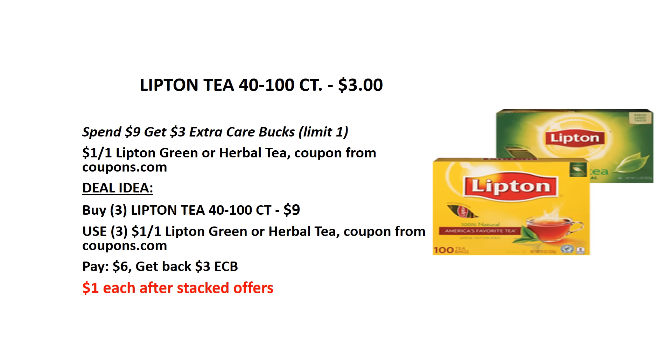Lipton teabags, 40 to 100 count — they are on sale for $3 each, and when you spend $9 you will get $3 back as an ECB. We have a $1 Lipton manufacturer coupon from Coupons.com. Buy 3 Lipton teas and use 3 of those $1 manufacturer coupons. You will pay $6, get back the $3 ECB — it's like getting each for $1.